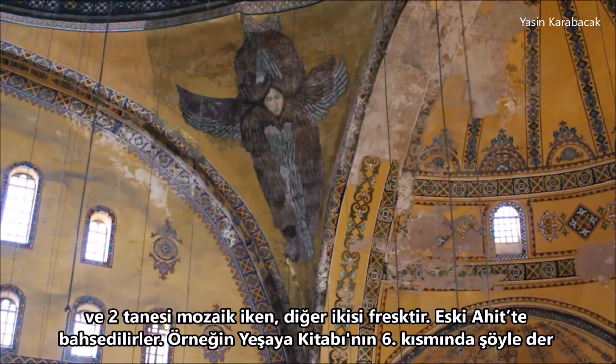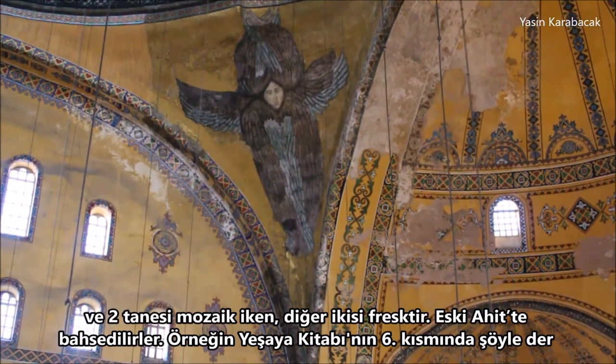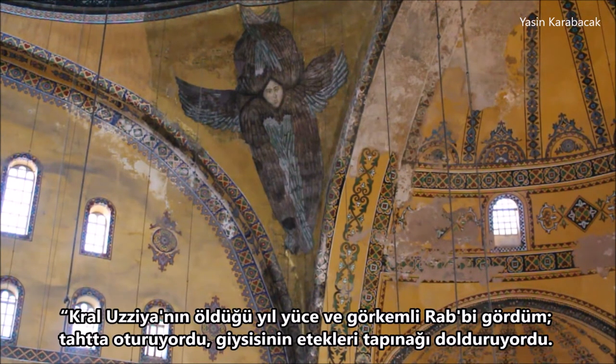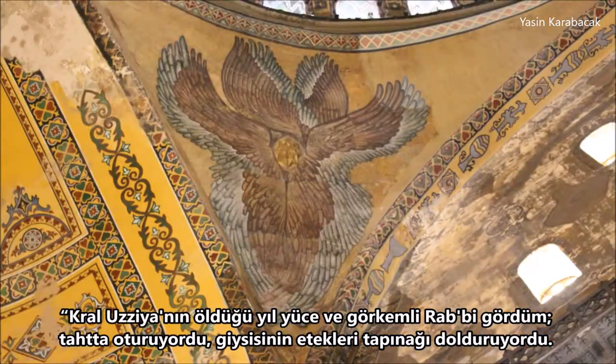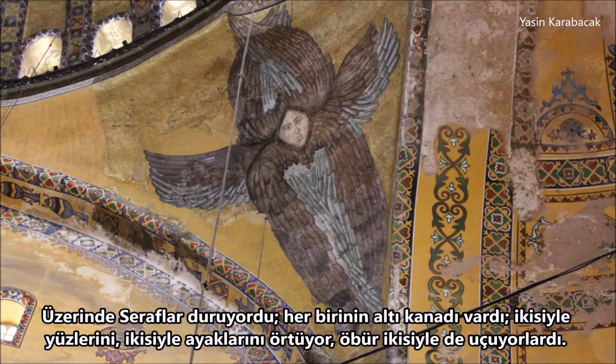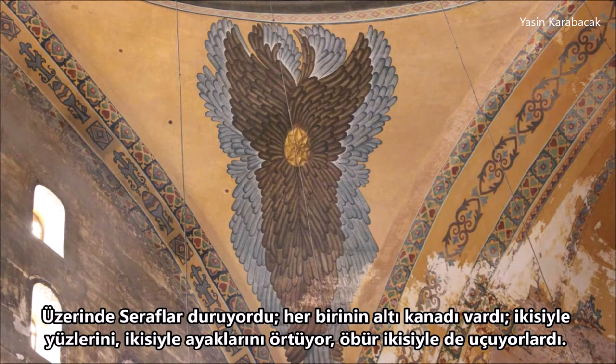They are mentioned in the Old Testament. For example, in chapter 6 of the book of Isaiah, it says: 'In the year King Uzziah died, I saw the Lord, high and exalted, seated on a throne, and the train of his robe filled the temple. Above him were Seraphim, each with six wings: with two wings they covered their faces, with two they covered their feet, and with two they were flying.'